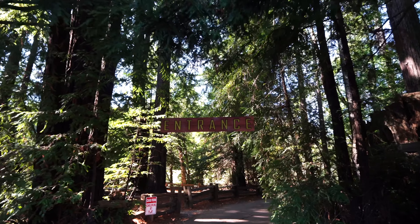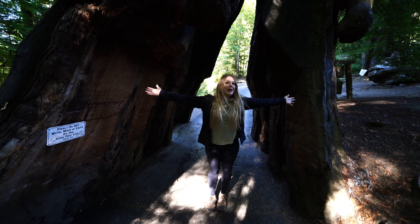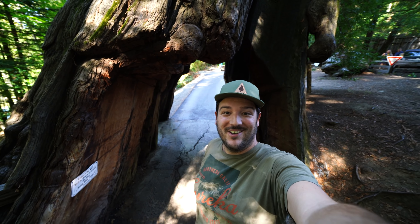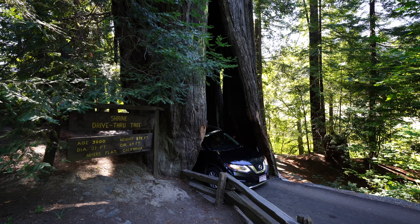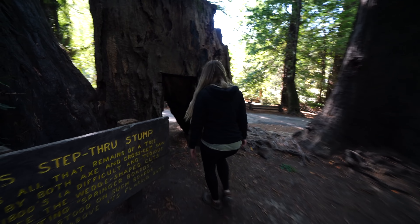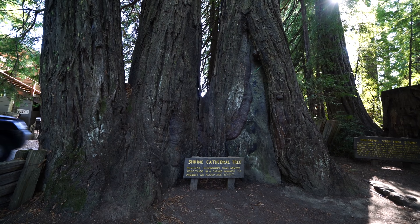It costs $10 to enter, and note that this is a pretty small tree to drive through — Amy can almost touch both sides. Unfortunately it was a little bit small for our rental car, so we watched a motorcycle and another car go through very slowly. At least we could go through on foot. They do have some other fun things to explore, like a tree you can walk through, the Shrine Cathedral tree, and a tree you can drive on top of.